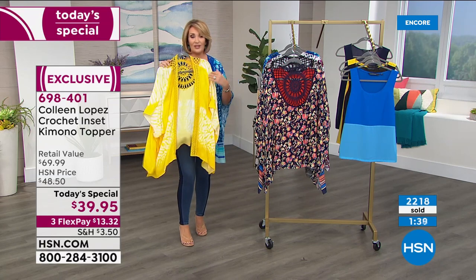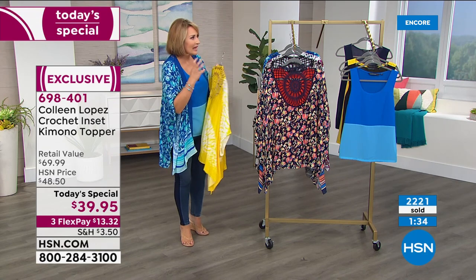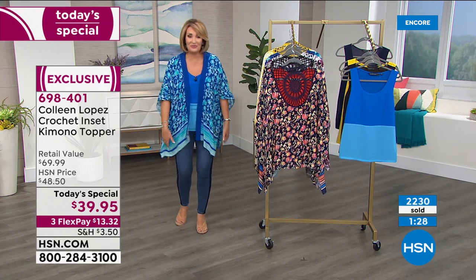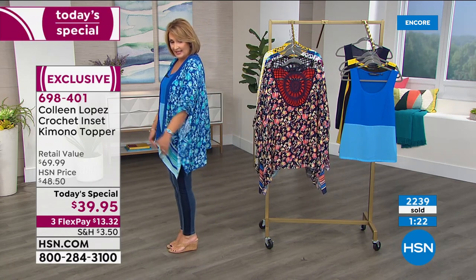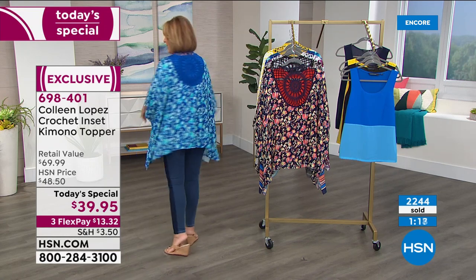Treat yourself or someone you love. It's an easy way to give clothing. Sometimes it's hard to give clothing because of fit issues — there are no fit issues here. It will fit. I do like the fact that it has little slits at the side. See how it has an asymmetric hemline. And then you get nice coverage in the back — so all the way around.